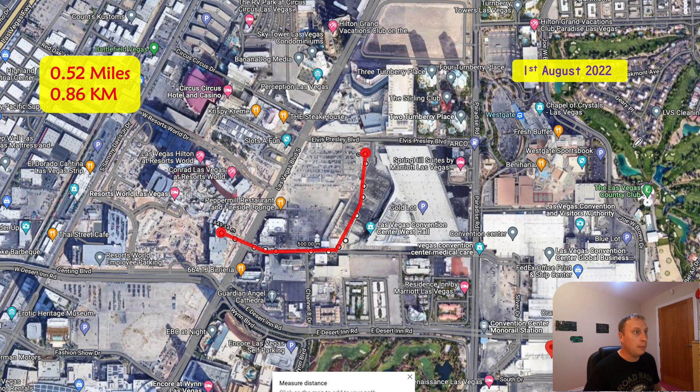They will excavate for the station adjacent to station three at the Las Vegas Convention Center. The bit in red — they actually turned on the TBM in and around the last couple of days of July and the first of August 2022. So we've got the green bit which has already been constructed where we had some problems, and the bit in red is likely to be a lot smoother.